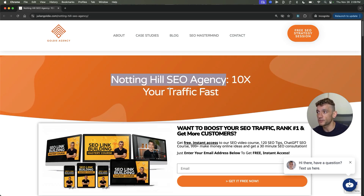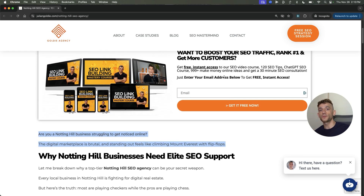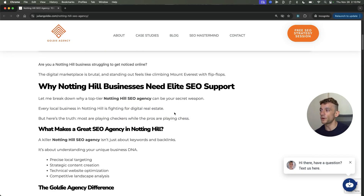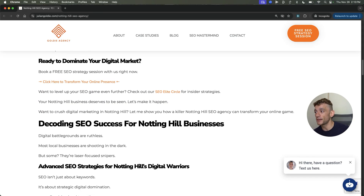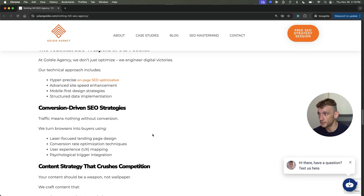If we look at the title, it's optimized with the SEO keyword front-loaded right there. And if you look at the first paragraph, it's like: 'Are you a Notting Hill business trying to get noticed online? The digital marketplace is brutal and standing out feels like climbing Mount Everest with flip-flops.' This was all automated but it feels very human — the copywriting is really nice, answers the search intent, and it's optimized for the keyword throughout with relevant NLP, semantic optimizations, LSI keywords, and automated internal links.